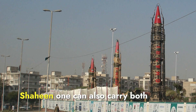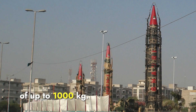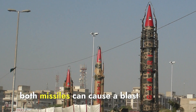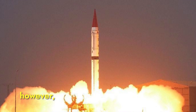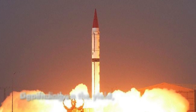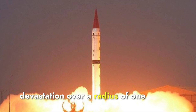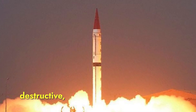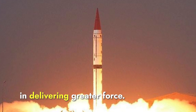Similarly, Shaheen-1 can also carry both nuclear and conventional warheads with a payload capacity of up to 1,000 kilograms. Both missiles can cause a blast radius of 100 to 500 meters with conventional warheads. However, when equipped with nuclear warheads, the destruction expands significantly — depending on the yield, a nuclear blast could cause devastation over a radius of 1 to 10 kilometers. Both missiles are equally destructive in this aspect, but Shaheen-1's larger payload capacity gives it an advantage in delivering greater force.